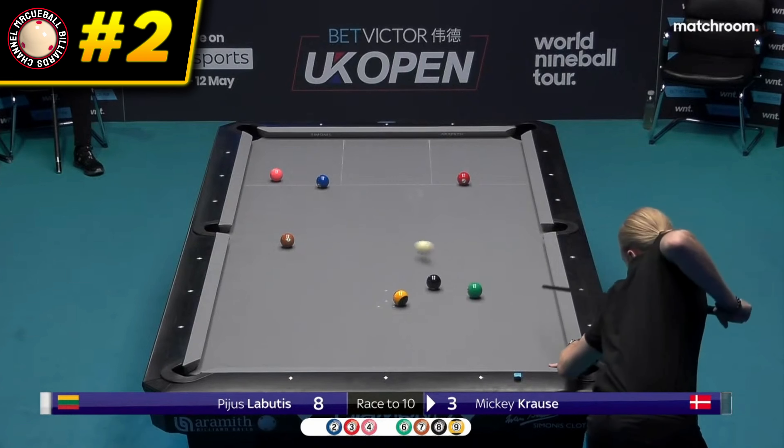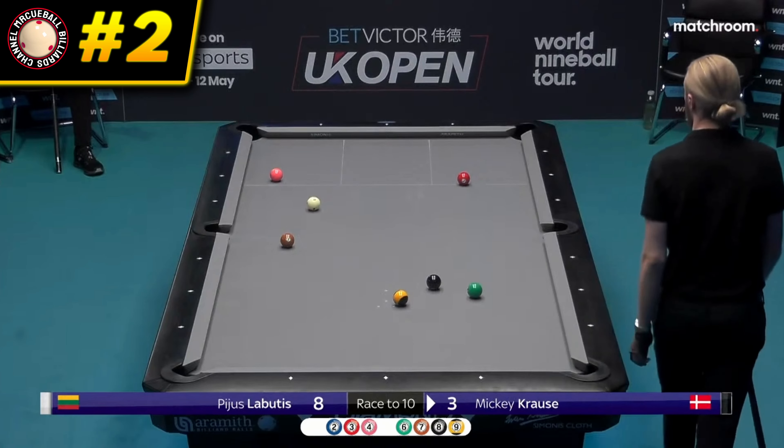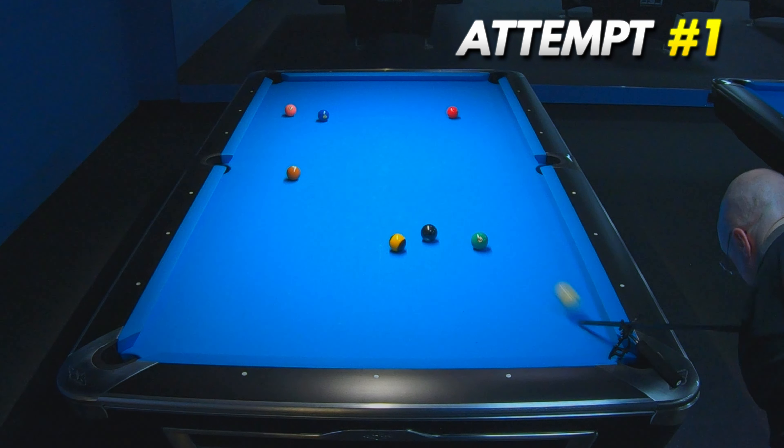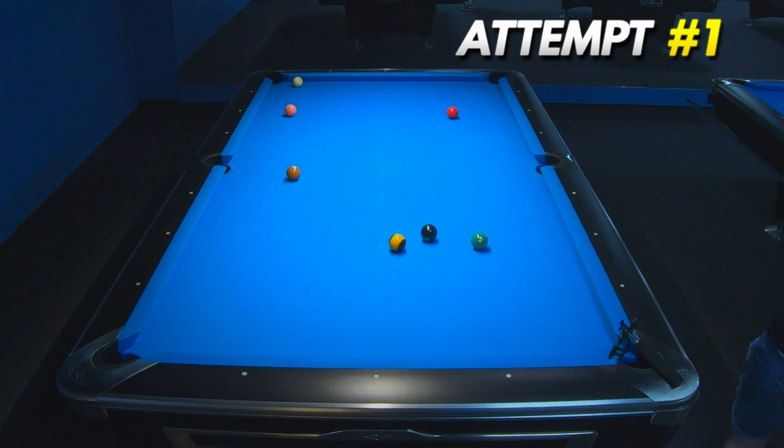Second place and silver medal goes to this very long jump with touch of draw by Mickey Krause. I thought it was impossible for me to apply such deep draw, and I was only able to pot the two ball without position for the three ball in my very first attempt.